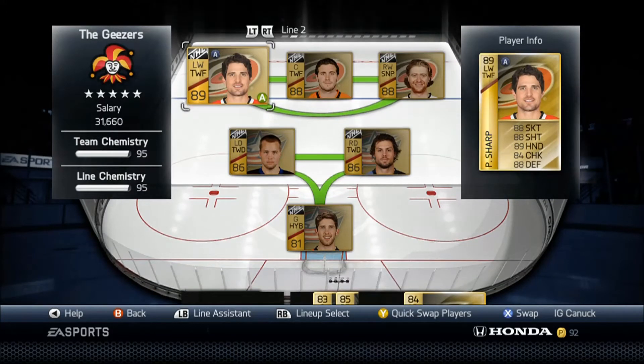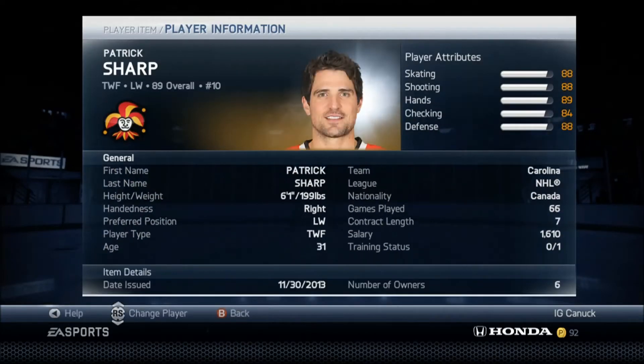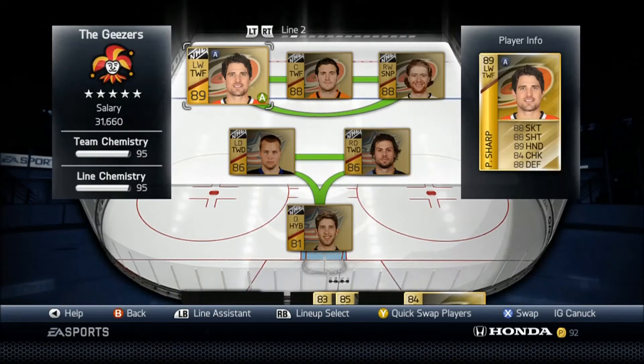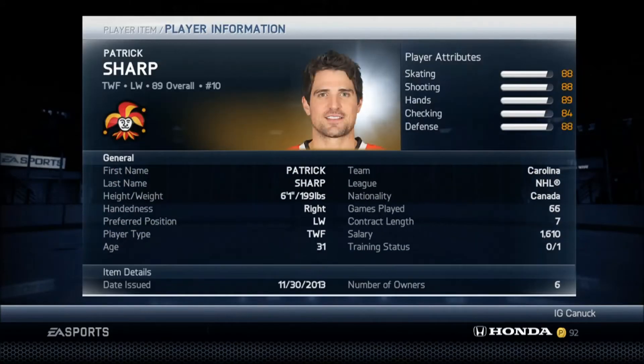I paid about $30,000, which is a pretty good price for an 88 overall. He's quite a legend — he doesn't score as often, but he's absolutely great. He's a left wing with a right-handed shot, so he's net side. He's a two-way forward, so with that 88 defense and 84 checking, the 88 skating and 88 defense make him a great defender in your zone and a great back checker.